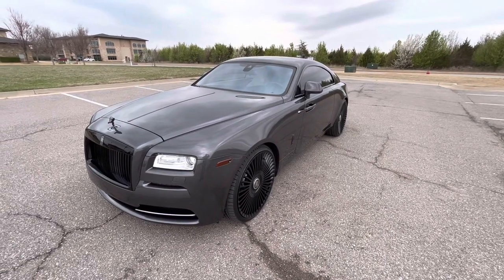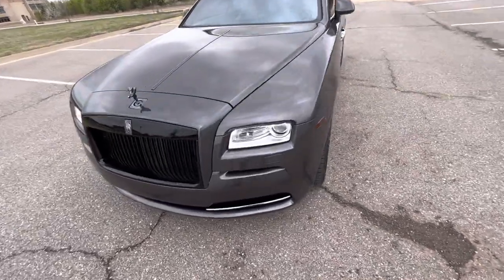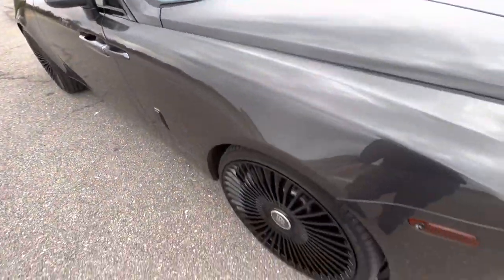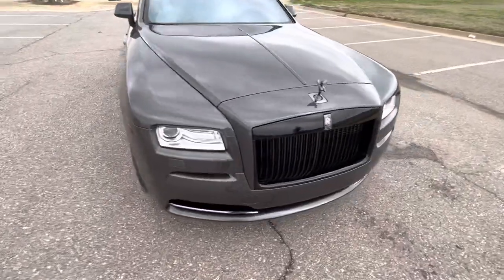Hello everyone, this is our 2016 Rolls-Royce Wraith with 13,816 miles. Beautiful metallic gray with lots of metallic flake in the paint — it looks amazing. Very nice color, especially with the black accents.